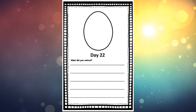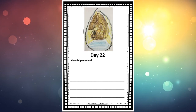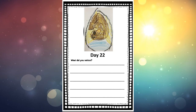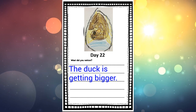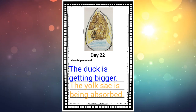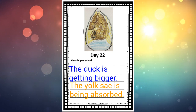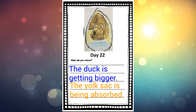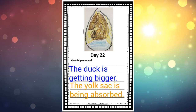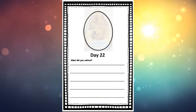Grab that hatching journal — it must be getting pretty full by now! Go to page Day 22 and start coloring and drawing a picture of your little duck and the egg. For today, a sentence could be 'The duck is getting bigger,' or you could write 'The yolk sac is being absorbed' — absorbed is a big word, you might need to ask mummies or daddies to help. Or write your own sentences about whatever you are noticing or thinking about.